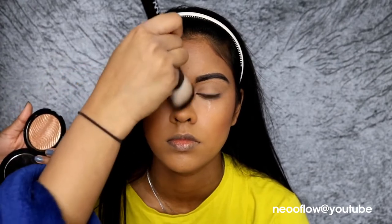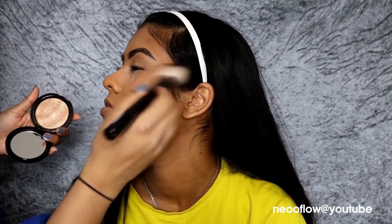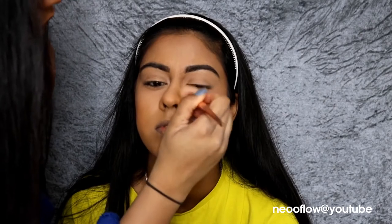Then I'm using the Makeup Forever Profusion Highlighter in number two — just a gold one. I'll link everything in the info box as always, guys. I'm just highlighting the highest points of her face. After that, I'm brushing off the excess powder underneath her eyes. I love this powder so much because once you brush it off, it looks so nice and matte and just looks really flawless.